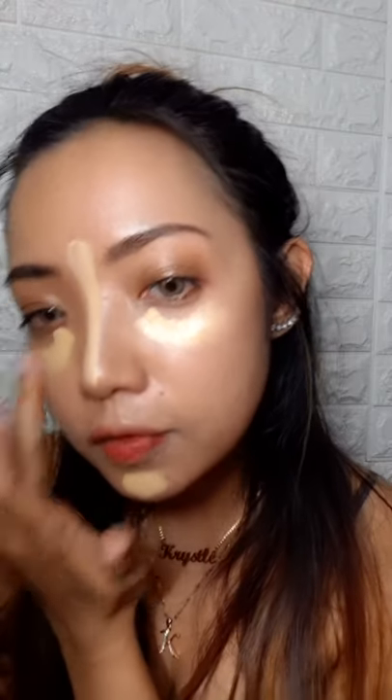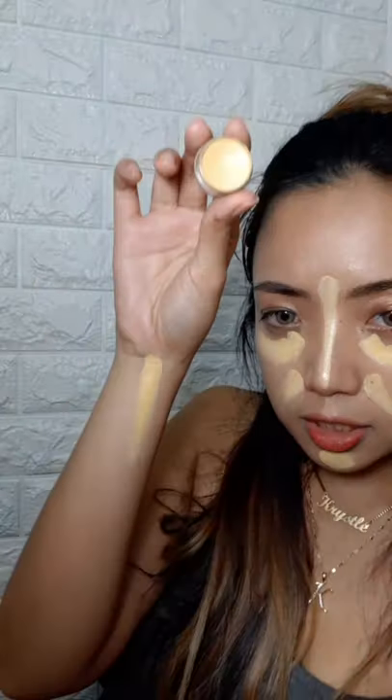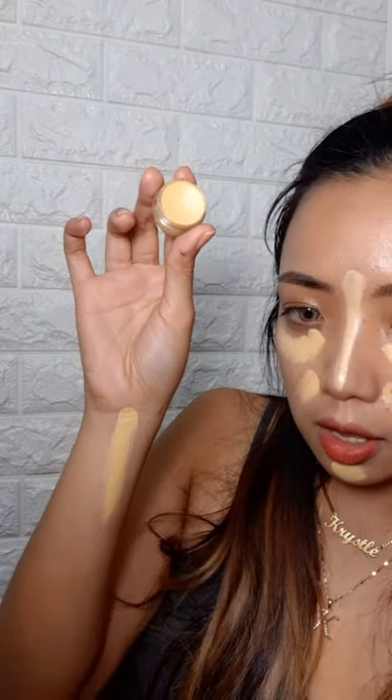I'm just doing an everyday makeup, so I don't usually need a brush, but we'll see. You want to apply it first on your nose and then right here. The reason I like this so much is that it's yellow, but it's not super light. There are a lot of yellow concealers from other brands that are way too light — such as the Inglot one. In real life, it's not that light.